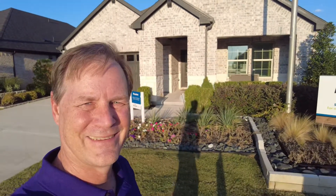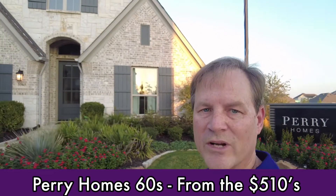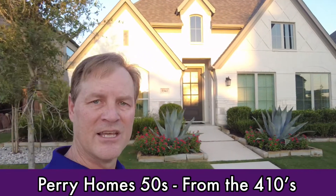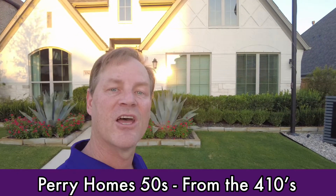Perry Homes has a 60-foot product that begins in the $510s here in 2021. The square footage ranges from 2,400 to 3,400 square feet. Perry's 50-foot product begins in the $410s here in 2021. The square footage options range from 1,600 to 2,700 square feet.